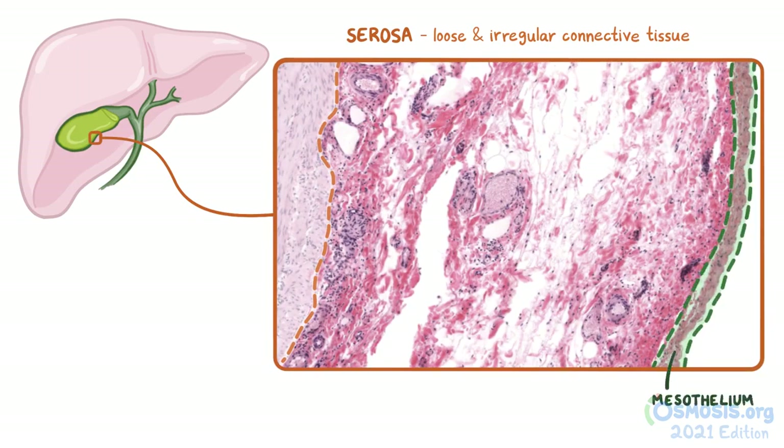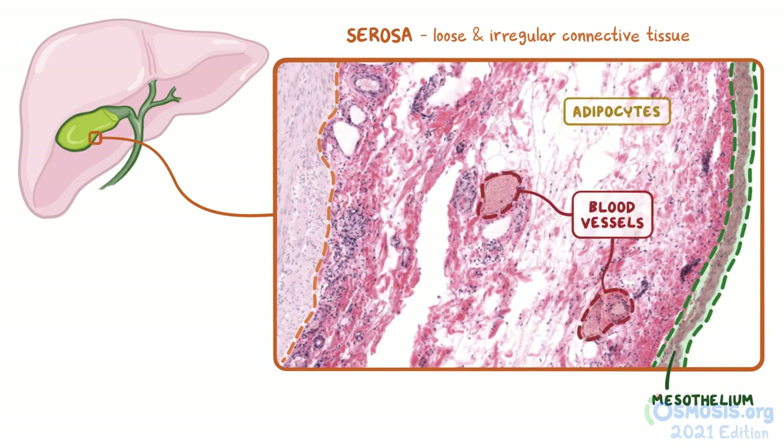In comparison to the adventitia, the external serosa will also have a higher number of other structures present within the connective tissue, such as large blood vessels, adipocytes, and lymphatic vessels.